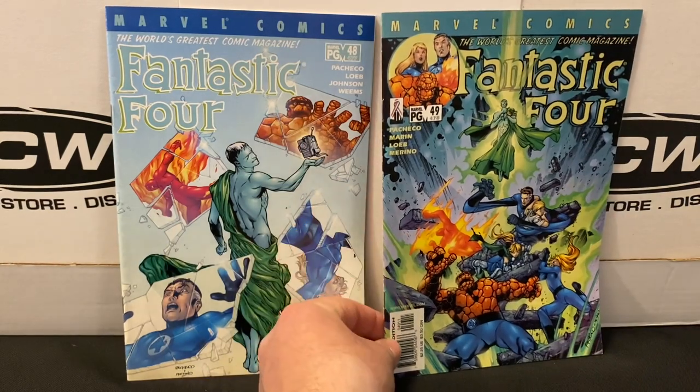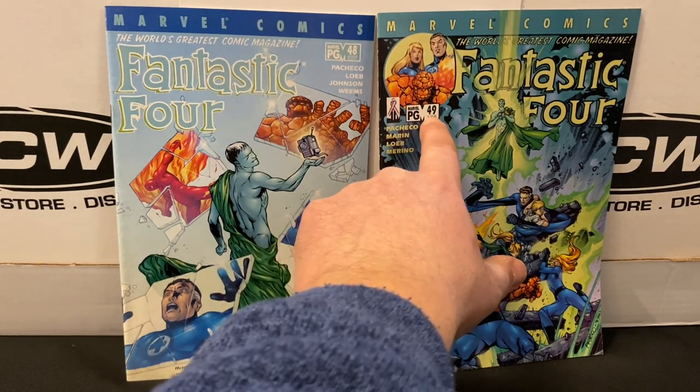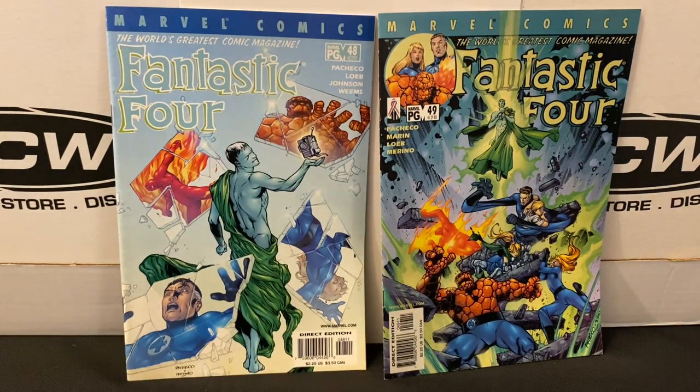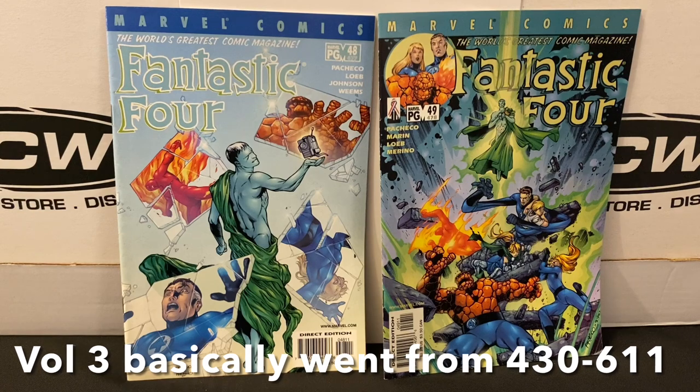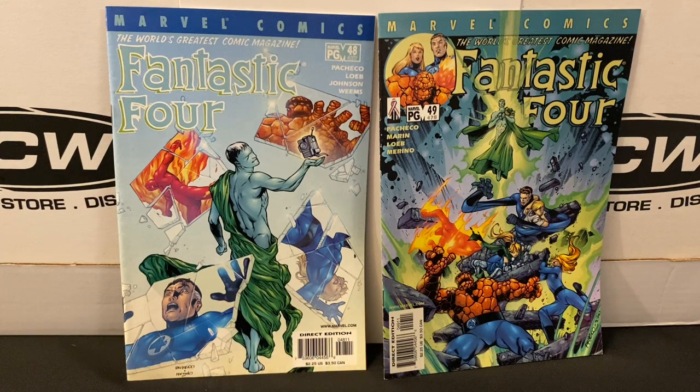A couple more Fantastic Four books: this jumps forward to volume 3 of Fantastic Four. It's a pretty big volume, and you can see by issues 48 and 49 they're already starting to hint at going back to legacy numbering, which continued well into the 500s. At this point I'm not trying to get the entire volume — I'm working on the lower-end issues to add to my collection when I can find them in good condition and inexpensive. I'm not in any particular hurry; they're just fun things to continue to hunt for and build out over time.